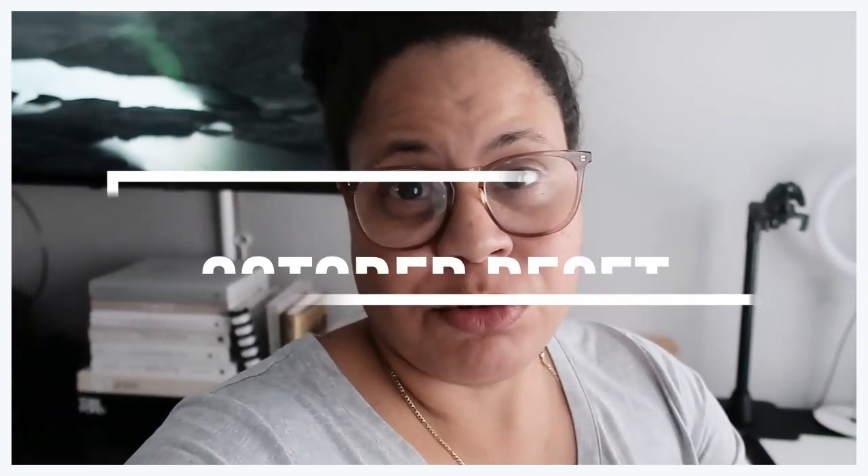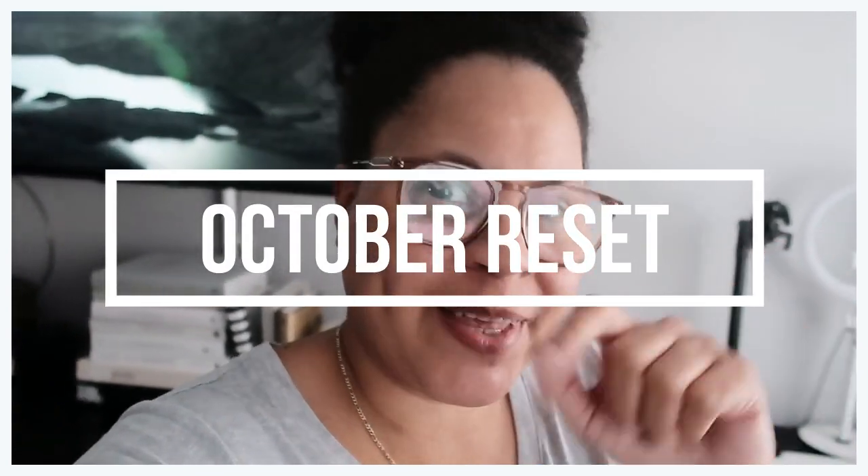My hair looks so nice. I don't care — I'm gonna give it to you like this. Here's why. Welcome to an October reset — stay tuned.